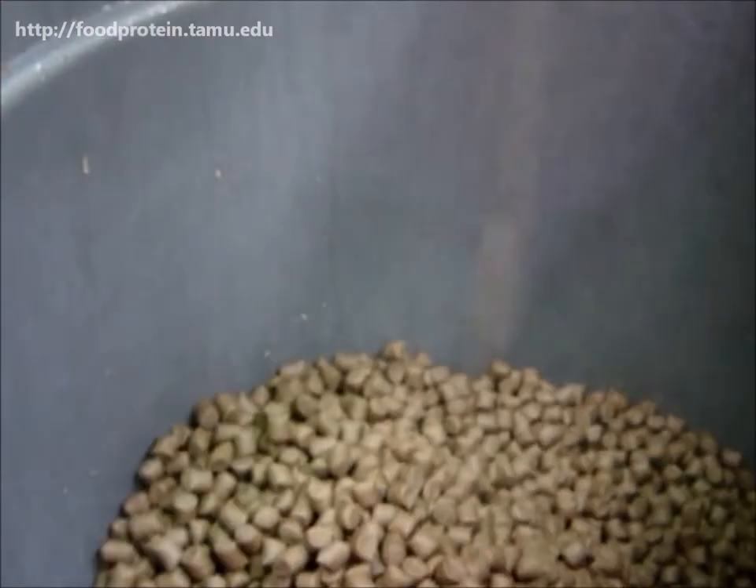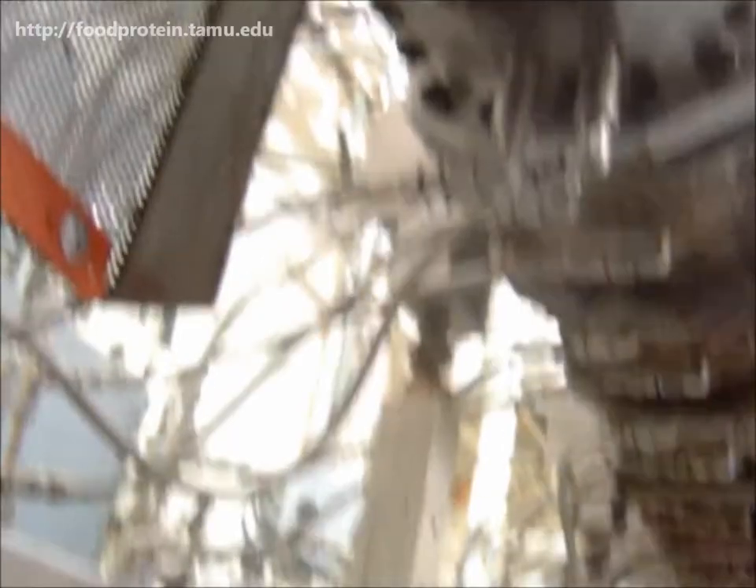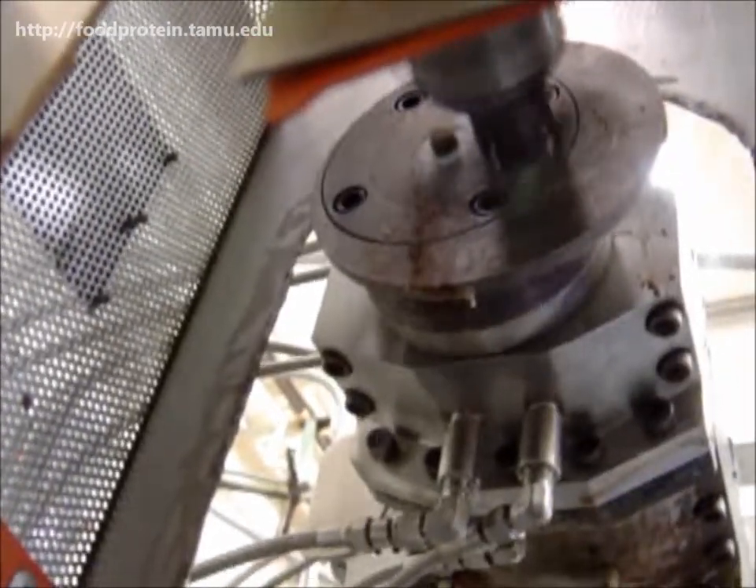Here you can see high fat yellow tail feed being cut at the outlet of a twin screw extruder.